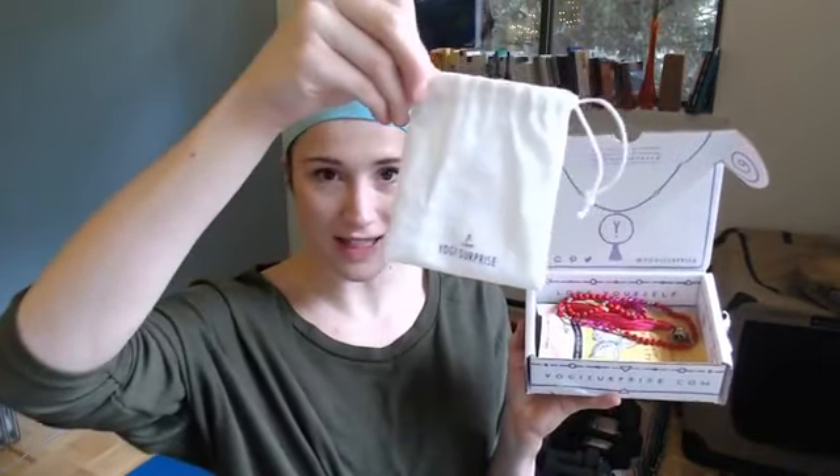Inside, it's very pretty packaging. The jewelry was in this bag but I took it out already — they include a little jewelry bag. This month we've got an oil diffuser necklace, and the card does explain all the items.